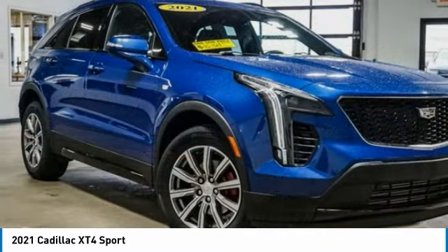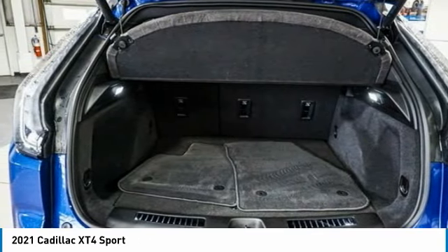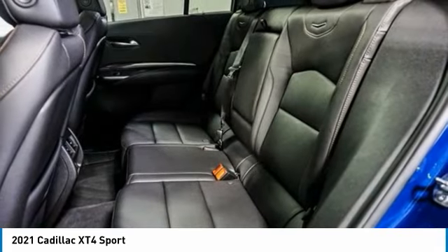Remote keyless entry, four-wheel disc brakes, speed control, rear window defroster. This isn't just a vehicle, it's an experience. So stop in for a test drive today.